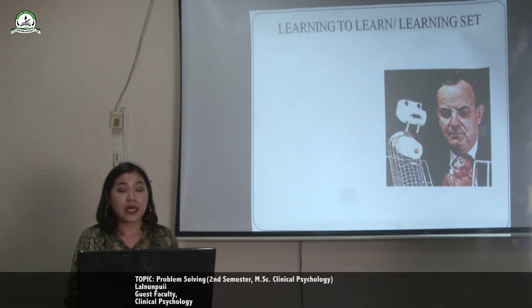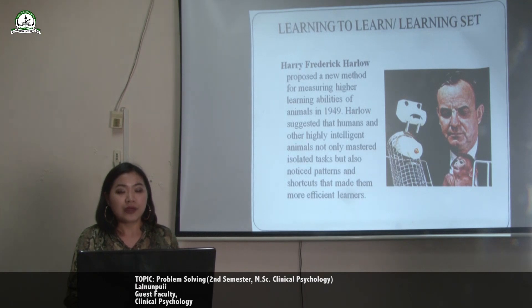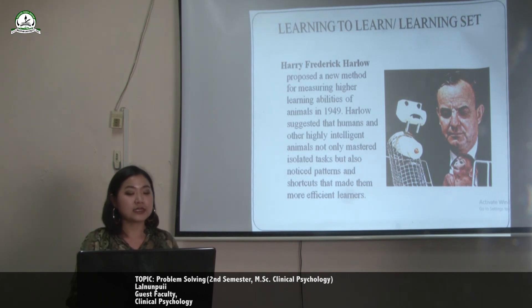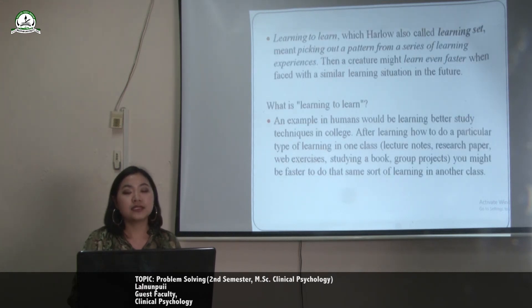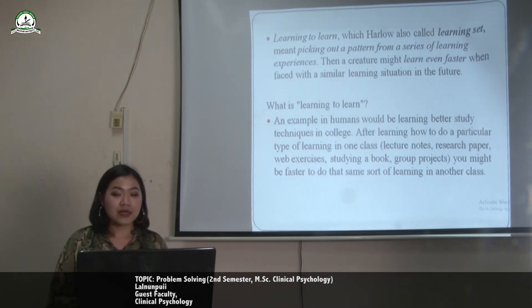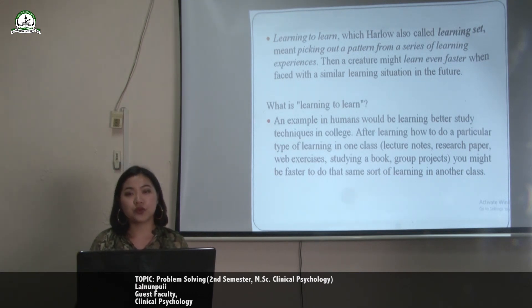The second concept is learning to learn, also known as learning set. Harry Frederick Harlow proposed a new method for measuring higher learning abilities of animals in 1949. Harlow suggested that humans and other highly intelligent animals not only mastered isolated tasks but also noticed patterns and shortcuts that make them more efficient learners. Learning to learn, which Harlow also called learning set, meant picking out a pattern from a series of learning experiences so that a creature might learn even faster when faced with a similar situation in the future.